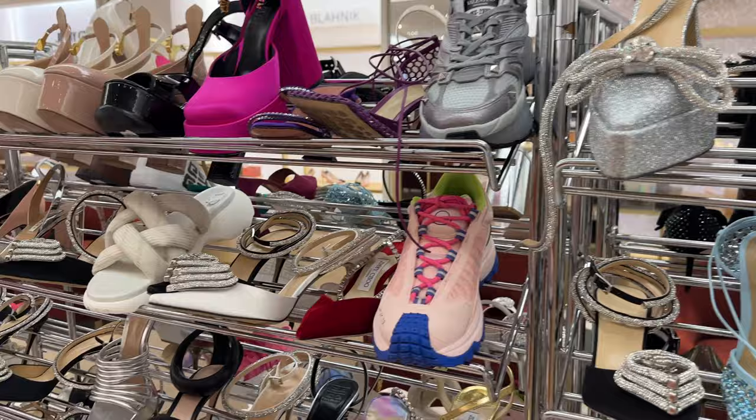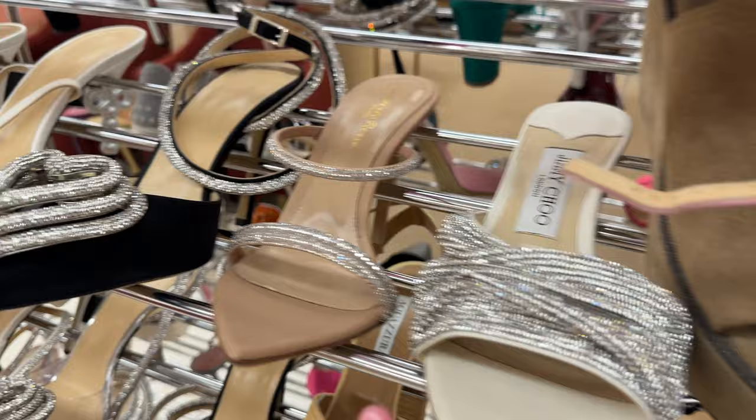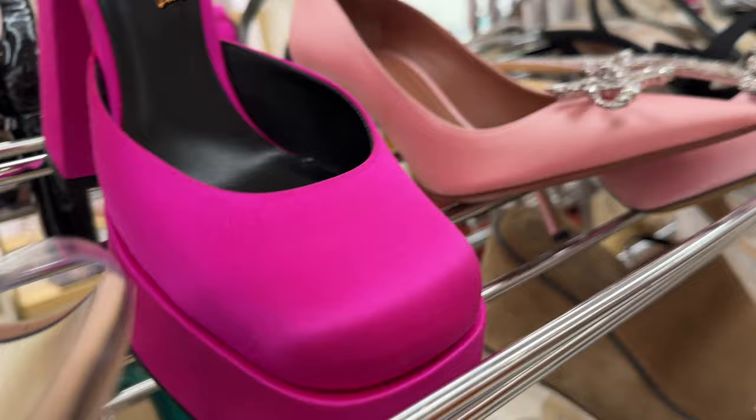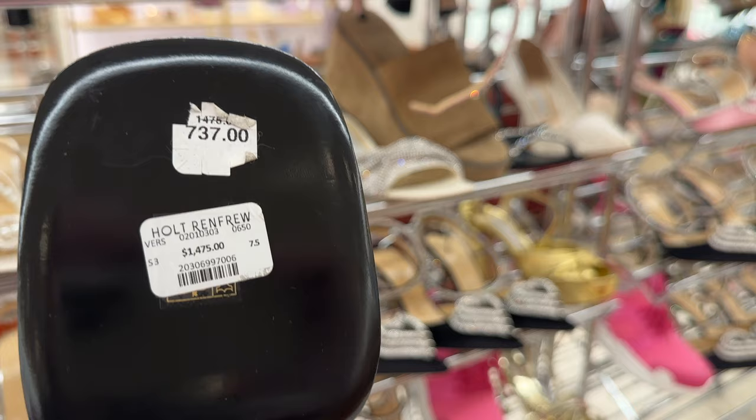There are even these Manolo Blahniks — these are really sweet over here. Some Jimmy Choo, these with the pearl detail, and these gorgeous ones with the strap detail — look how beautiful that would look on the foot. And look what's on sale: the Versace platforms are on sale! It's so funny how not too long ago nobody could even get their hands on these when they first came out — they were sold out — and now they're $737, marked down more than half price.